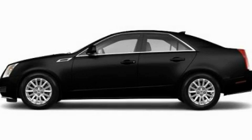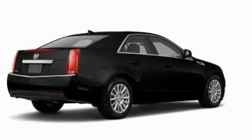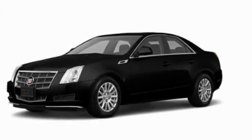This is a 2011 Cadillac CTS, a luxurious package designed with the finest elements in mind. It features a 3.0-liter six-cylinder engine and an automatic transmission.